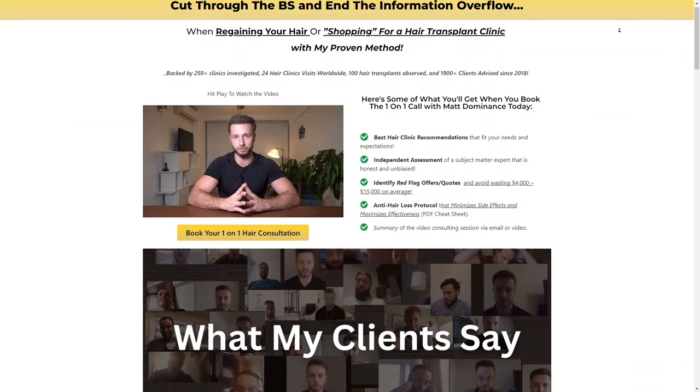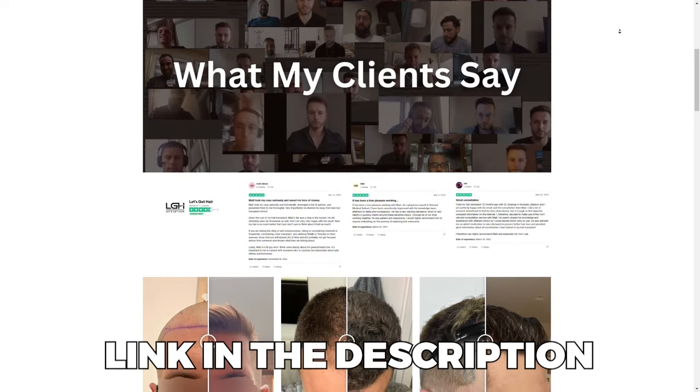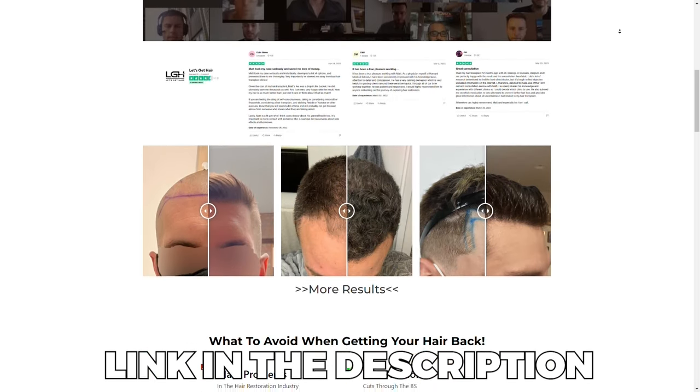I hope you got value out of this video. For those interested in my one-on-one consulting services, check out the link in the video description below, where you can learn more about how I can help you maximize your hair loss reversal and hair transplant success — by helping you find the best clinics for your hair type and designing the best anti-hair loss protocol, whether alongside a hair transplant or without. Thank you so much for watching and see you soon in another video.